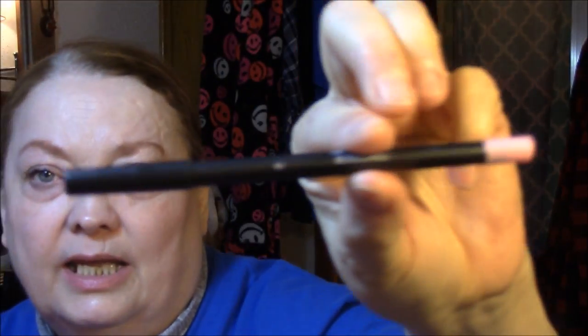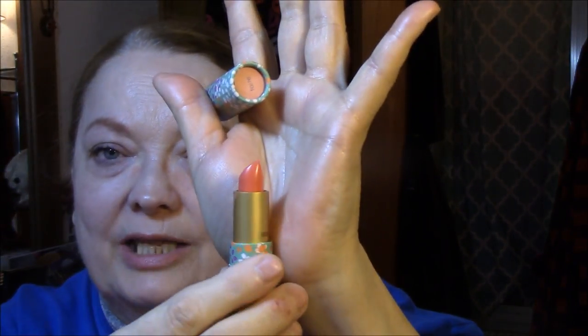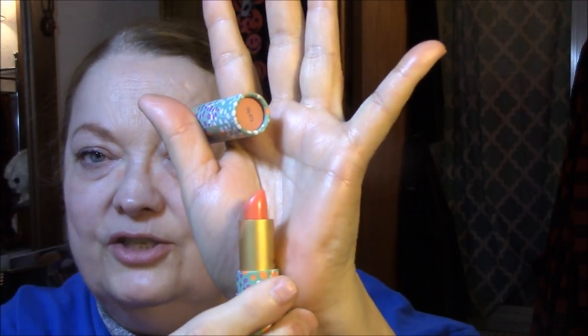My lip liner today is Huda Beauty in Bombshell — it is really pink, like a baby pink. I only use this when I have darker lipsticks or something I want to kind of disguise a little. My lipstick today is Coral Blossom by Tarte Beauty — this is going into the empties. It is just too orange for me. It kind of turned a little bit more pink because of the lip liner, but it is really orange when you put it on. So that one's going into the empties. I am decluttering the stuff I'm just really not in love with.